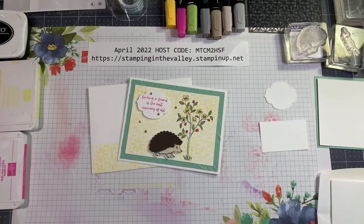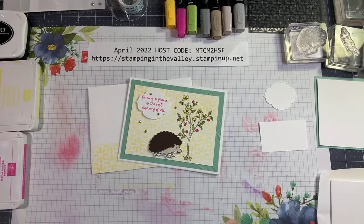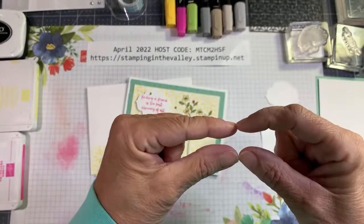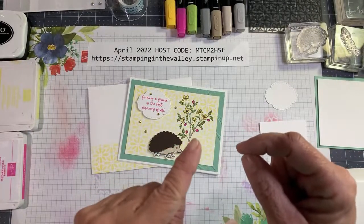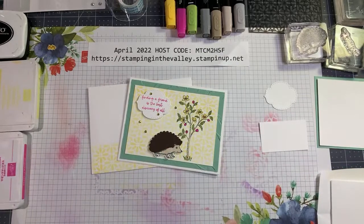If you are a demonstrator and you'd like to see what products have completely sold out from the last chance list, you can go to your login, go to your ordering tab, and go to inventory status report. Look to the right and you will see a little gray box that says 'discontinued,' and if you click on that it will give you an enormous list of everything that is already sold out.